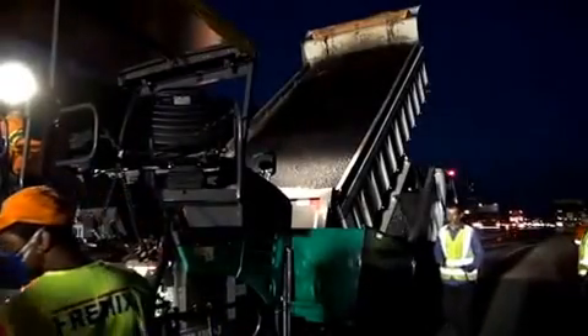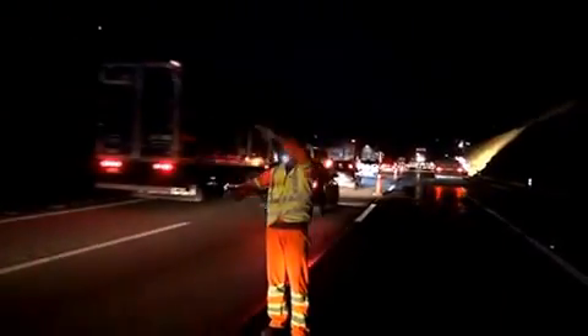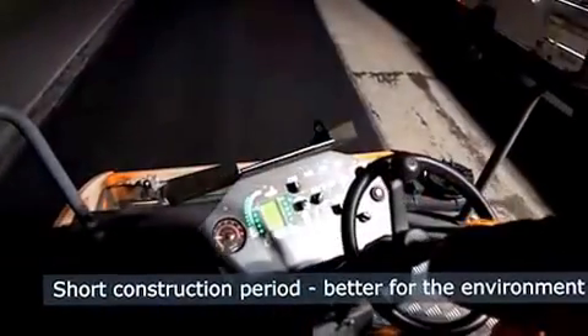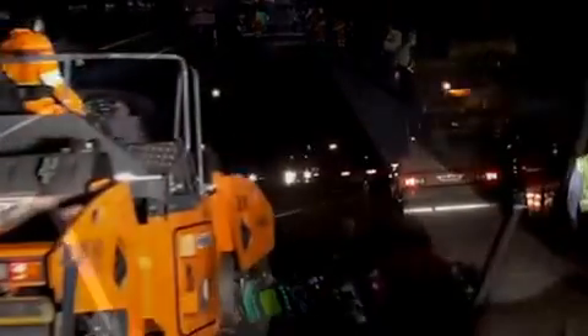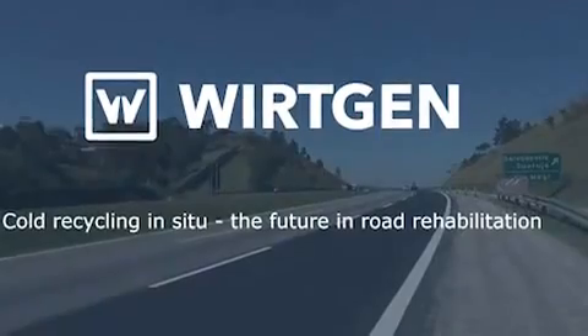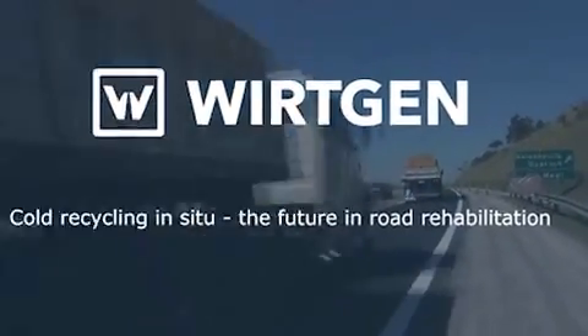As paving of the surface and final compaction carry on into the night, Hamm compaction technology generates a precise, smooth surface. The foamed bitumen technology ensures the job observes the time limits, and the Wirtgen mix team guarantees high paving quality. Just a few hours later, during the night, the carriageway can be reopened, and in the morning traffic is rolling smoothly along the new stabilized lane.